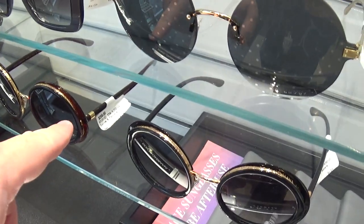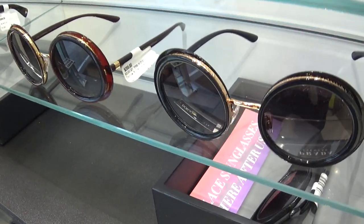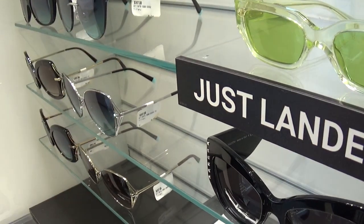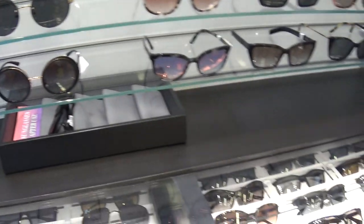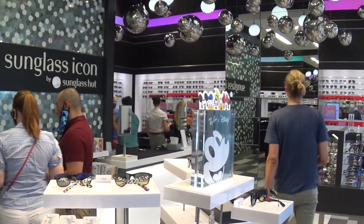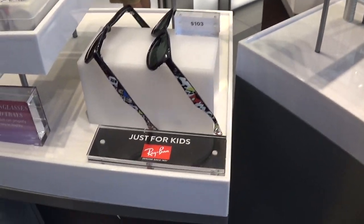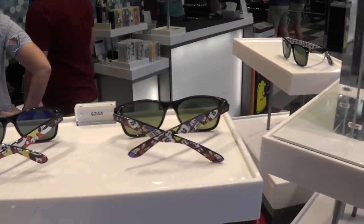Oh yeah, that's $295 for those sunglasses. That's $348 for that one. $387. $334, so yeah, definitely expensive. $387 for those. $344 for that one.